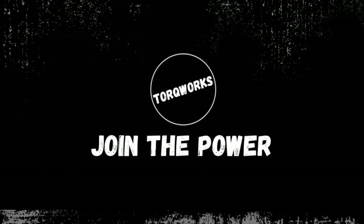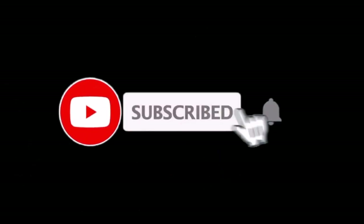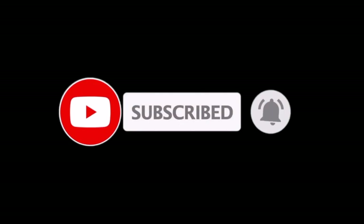Today I'm going to let you see a quick look, slight review of a 2021 Land Cruiser. Hey guys, welcome to another episode of Torque Works.